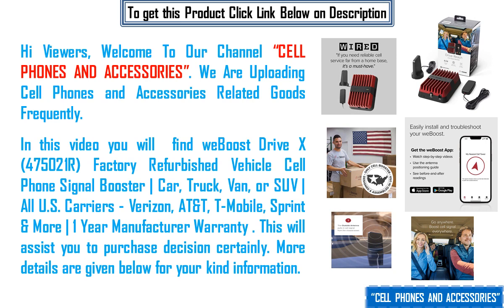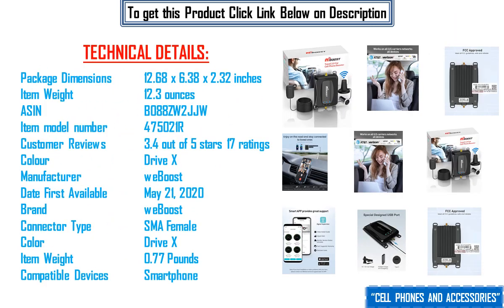More details are given below for your kind information. Technical details: package dimensions 12.68 x 6.38 x 2.32 inches, item weight 12.3 ounces, ASIN B088ZW2JJW, item model number 475021R. Customer reviews: 3.4 out of 5 stars, 17 ratings. Color: Drive X. Manufacturer: weBoost. Date first available: May 21, 2020. Brand: weBoost. Connector type: SMA Female. Item weight: 0.77 pounds. Compatible devices: Smartphone.